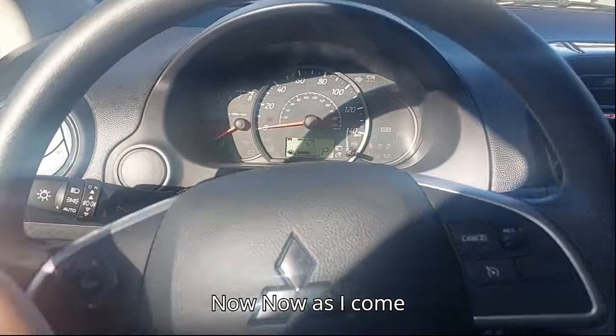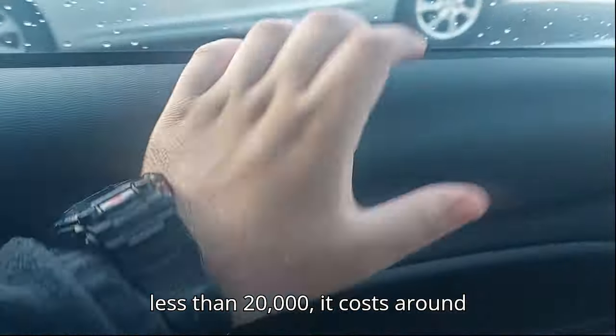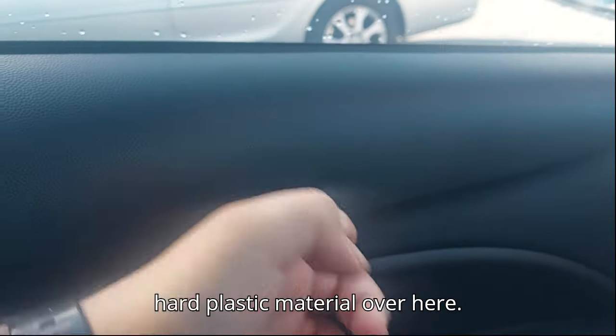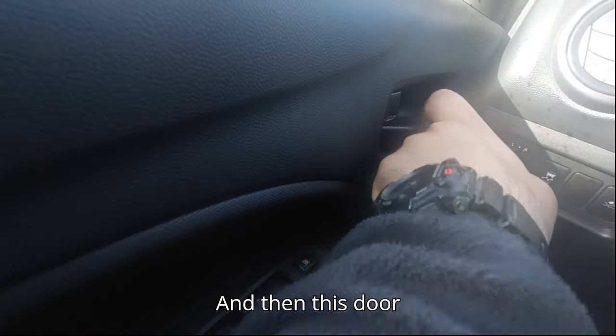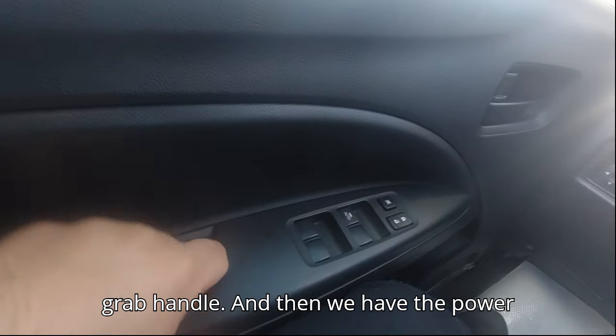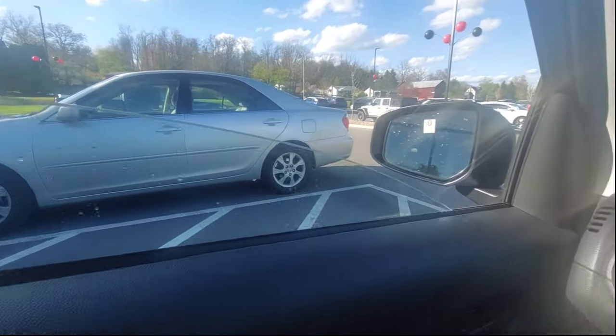Coming into the vehicle, since it's a very basic model costing less than twenty thousand dollars — around twenty-one thousand on the road with all taxes and fees — you won't see any soft-touch materials here. It's all hard plastic. The door handle is blacked out, and we have more hard plastic with a grab handle. We do have power windows — top-down power windows — and mirrors.